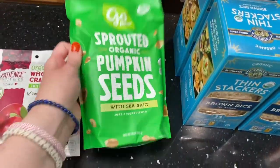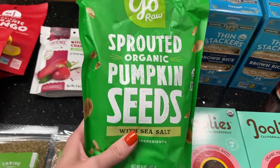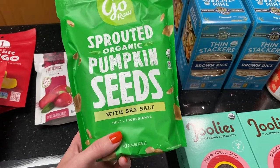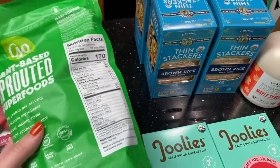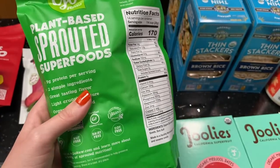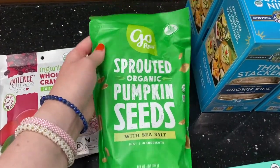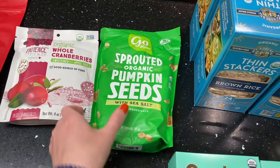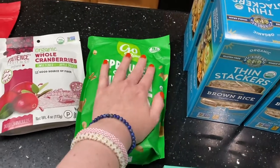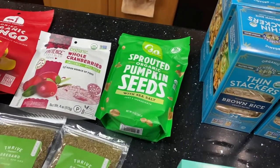The pumpkin seeds were actually on sale. I got the Go Raw sprouted organic pumpkin seeds with sea salt — just two ingredients: organic sprouted pumpkin seeds and sea salt, no added oil. With fall coming, I thought these would be good on top of pumpkin muffins or mixed into oatmeal to get some healthy fat in. Pumpkin seeds are really good for you, and they're also a good source of plant-based protein — nine grams per serving. The price was pretty good for organic pumpkin seeds.